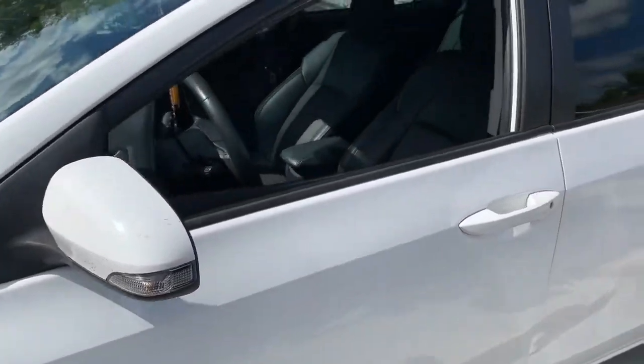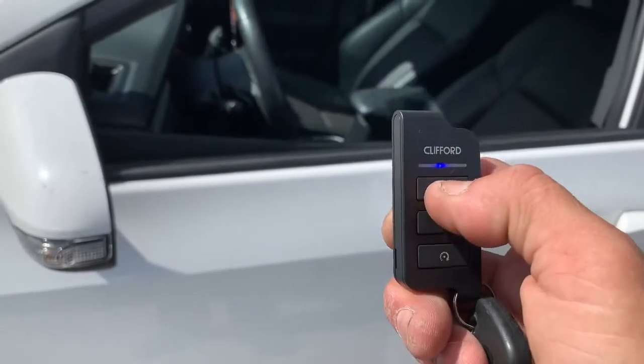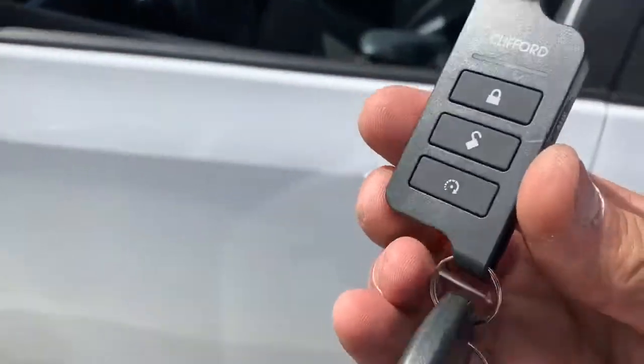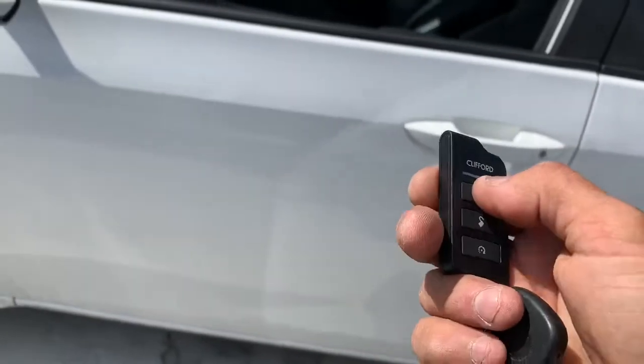This particular vehicle does not have a factory alarm, so I couldn't add a shock sensor to it. The only thing I can do at this point is add an aftermarket alarm. When you hit lock it locks your doors, and when you arm it — I gave her the keyless entry — so something negative turned out to be something positive.